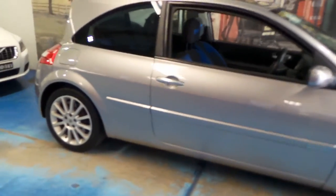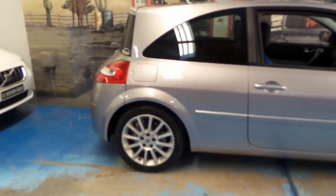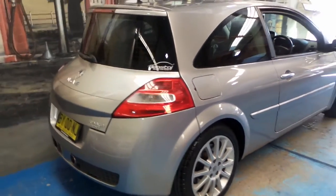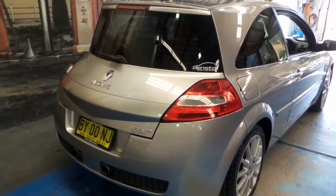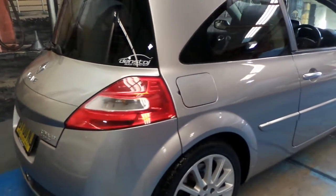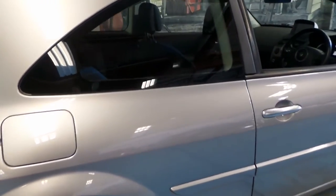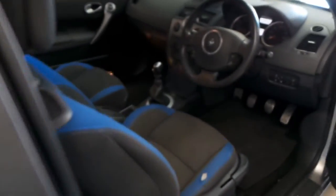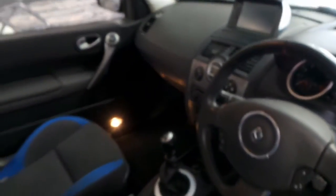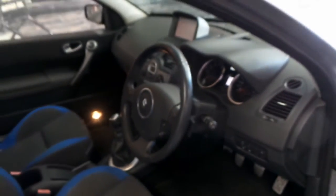We haven't had one of these in a while. My name is Philip Tarrant and I'm going to show you this Renault today. It's a 2007 Renault Megane Sport, the 225. It's done 111,000 kilometres. The car drives very well — it's a manual. I think these represent excellent value for money.